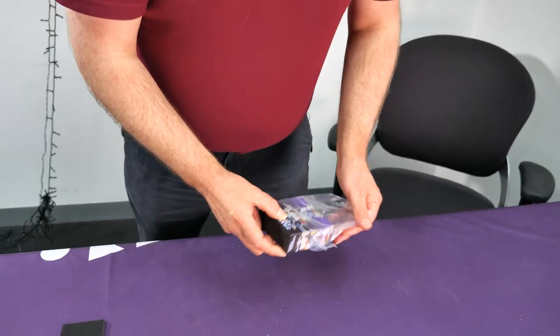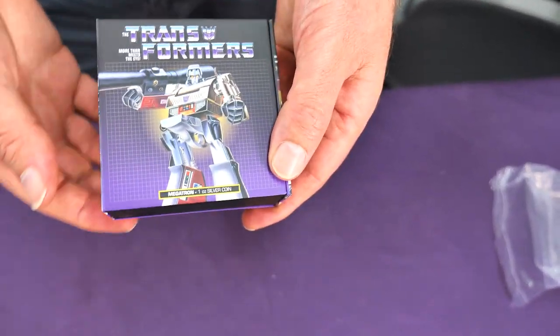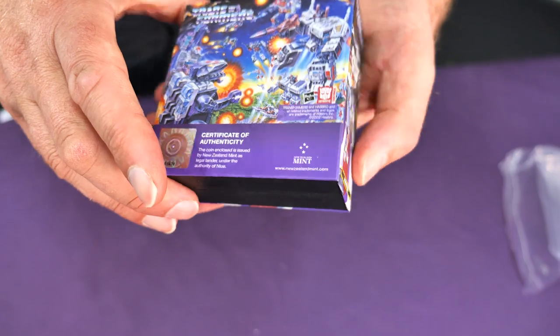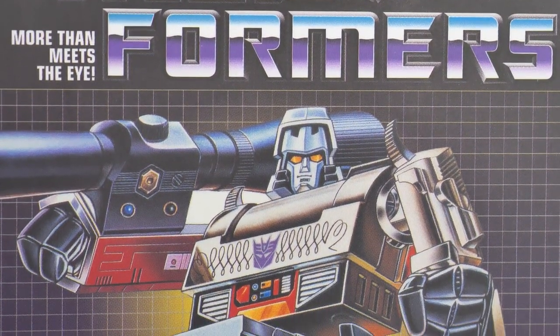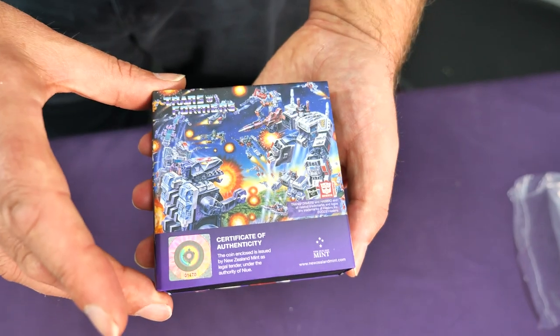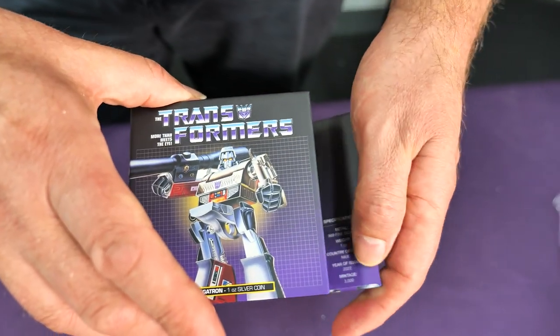Megatron. It even comes with sound effects — it does! See, that's how Megatron is meant to look. I have to admit, when I first saw the 1984 Megatron, I thought it was a giant scope on his arm. That's beautiful.